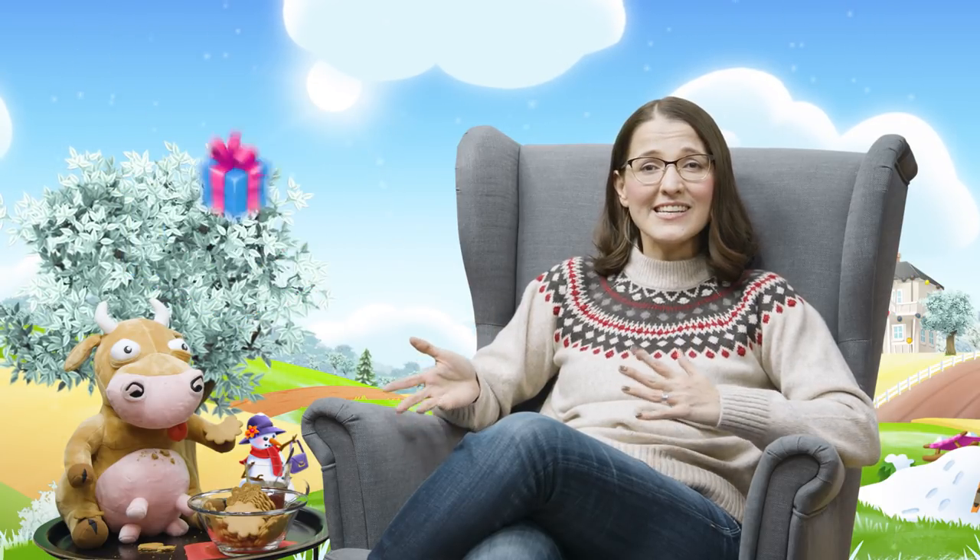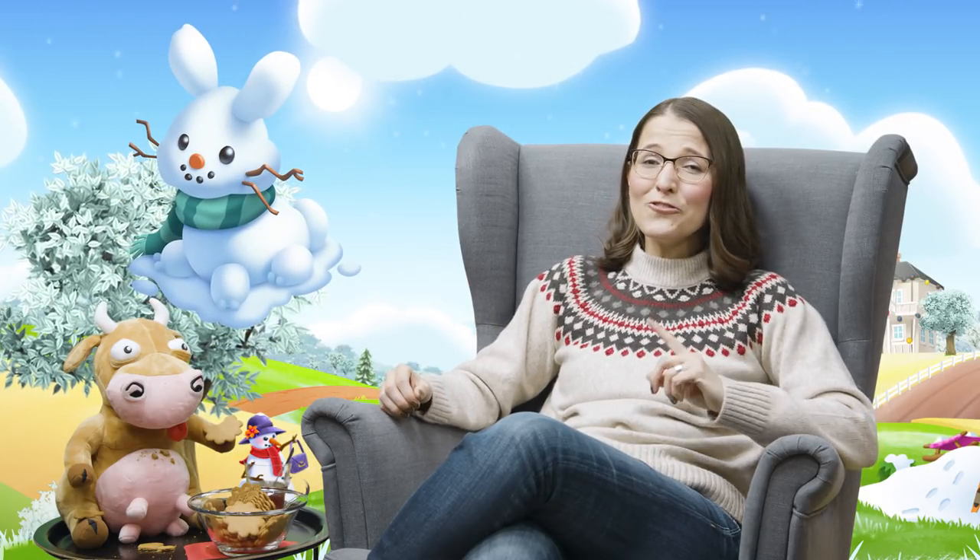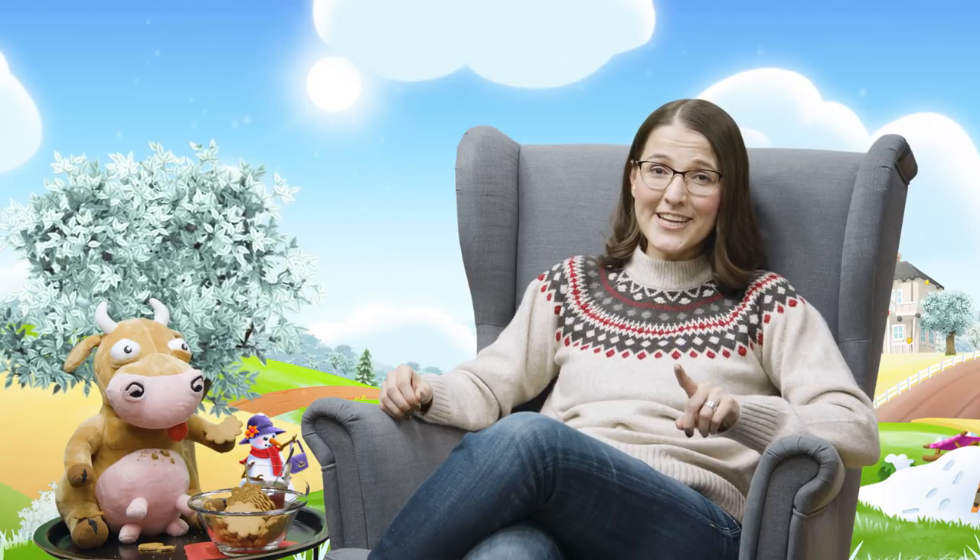If you haven't already, find presents scattered across Greg's farm and open one new gift per day. They contain things like decorations and handy items for your farm. Don't forget to check Greg's farm every day until December 24th. If you missed a few, don't worry — the gifts can still be opened until January 4th.